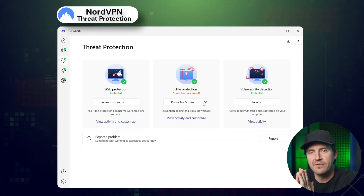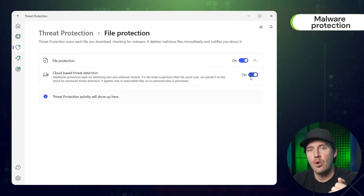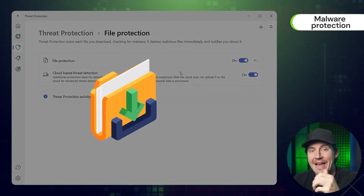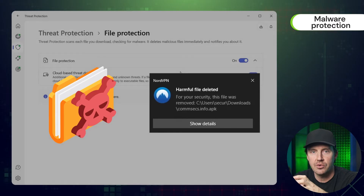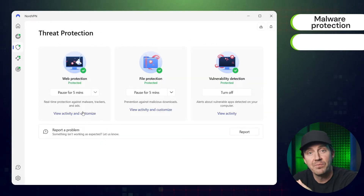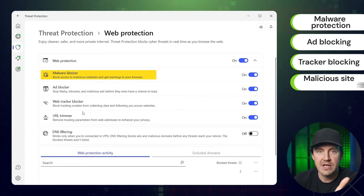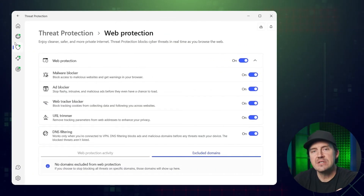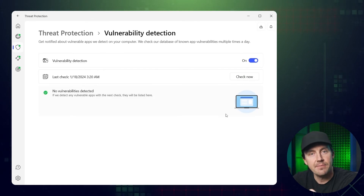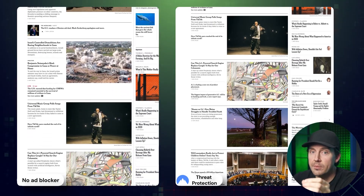NordVPN Threat Protection is offering something unique that competitors just can't provide — malware protection. If you're downloading a file and it turns out to contain something malicious, Threat Protection will notify you and get rid of the threat. This comes in conjunction with ad blocking, so trackers, notifications, and all that other stuff won't bother you. Similarly to CleanWeb, Threat Protection also filters out malicious websites, providing phishing protection. And as you can see, Threat Protection holds itself pretty well against normal ads too.